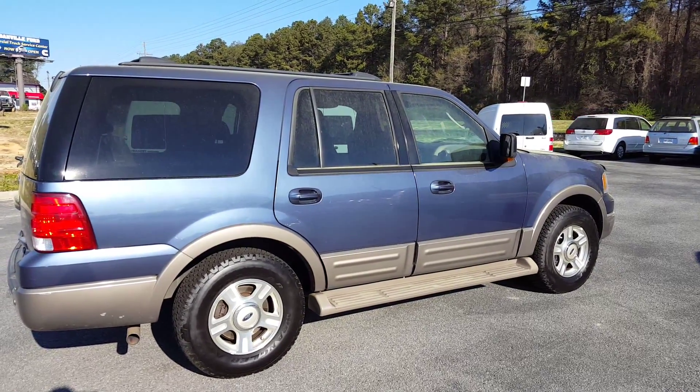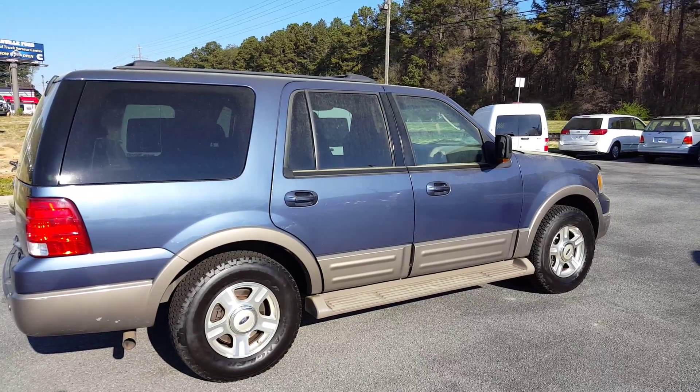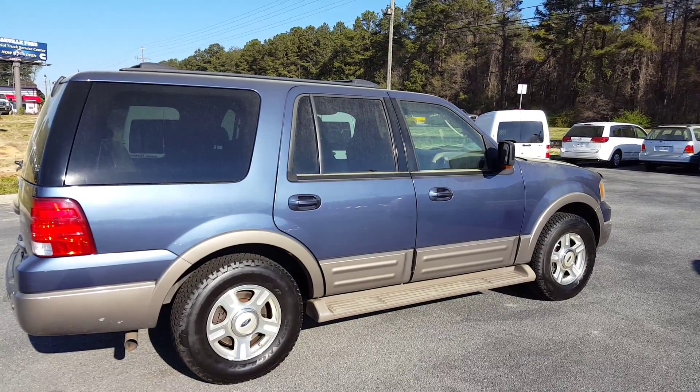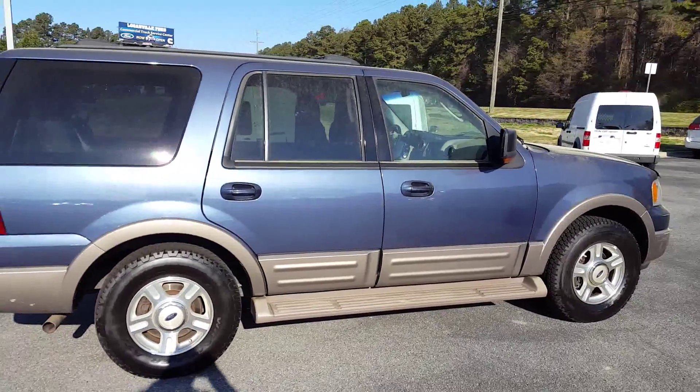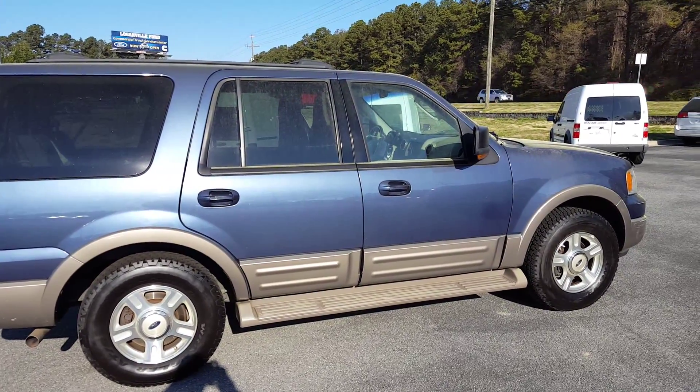If today's not a good day for you, I also have a slot available tomorrow at 3:45 and at 5:15. Let me know which of those will work best for you, Ashley. Once again, my name is Skip Jackson. I'm here with Loganville Ford. Thanks.